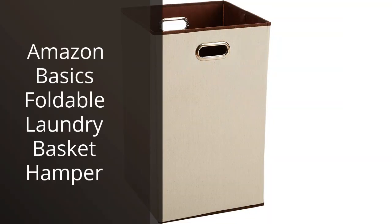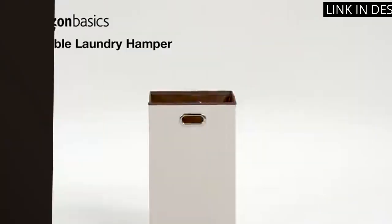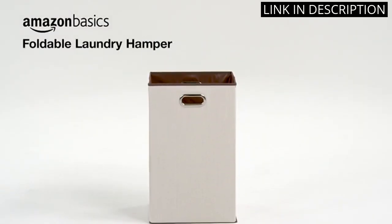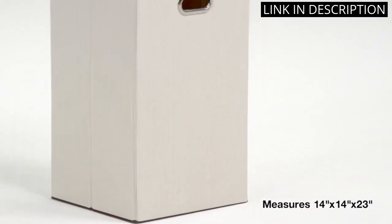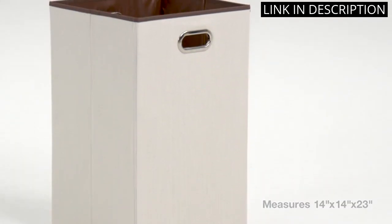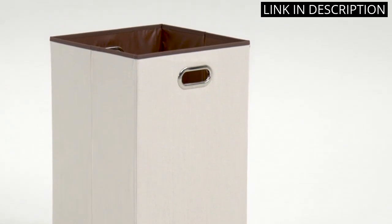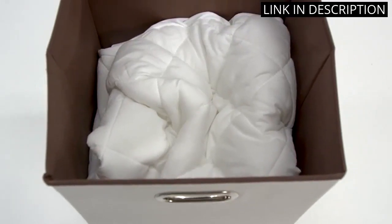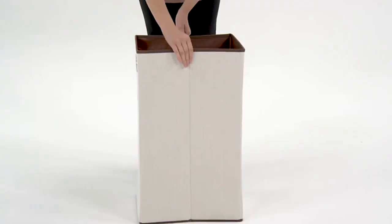I recently purchased the Amazon Basics Foldable Laundry Basket Hamper, and I'm very happy with it. It's a great space-saving option since it's foldable and easy to store when not in use. The handles make it easy to carry to the laundry room or anywhere else you need to go. Plus, it's sturdy and durable, holding up well to regular use. Overall, I highly recommend this hamper for anyone who wants a practical and convenient laundry storage solution.